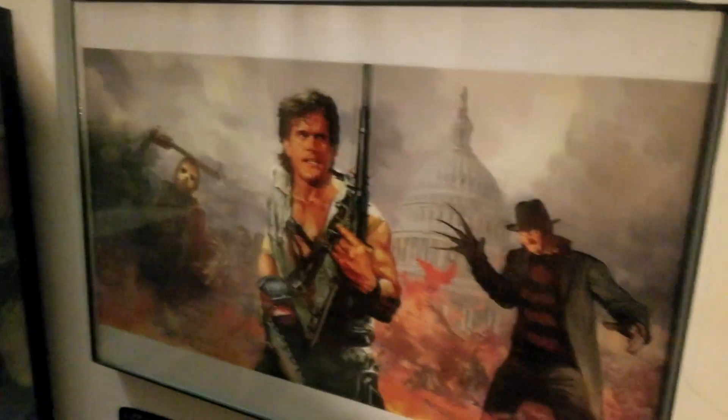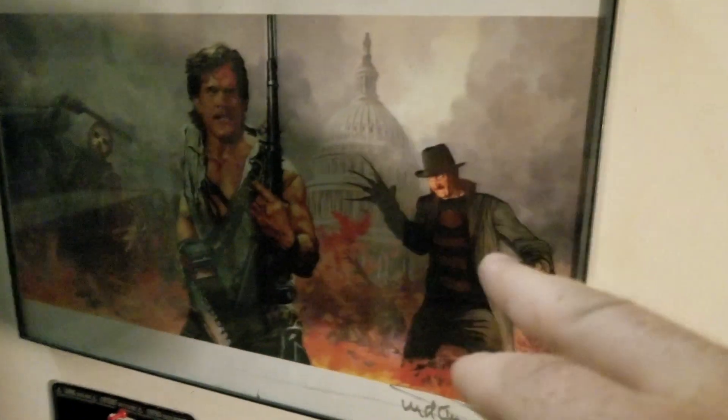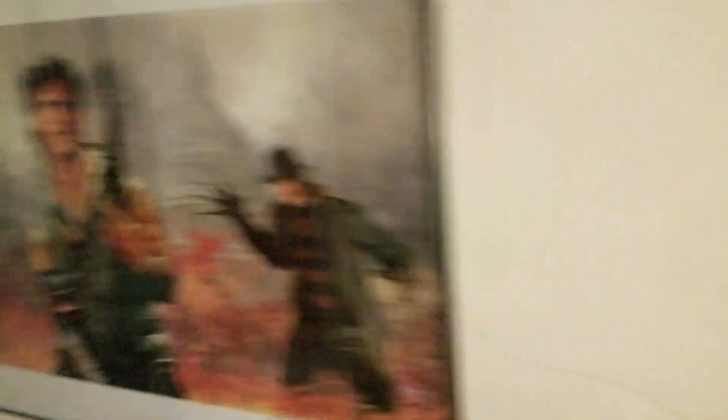And we got this bit of artwork as well — Freddy, Jason, Ash. Super cool.